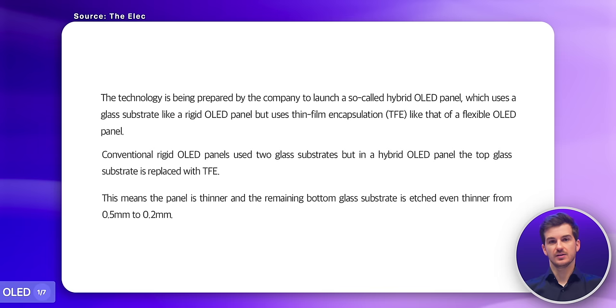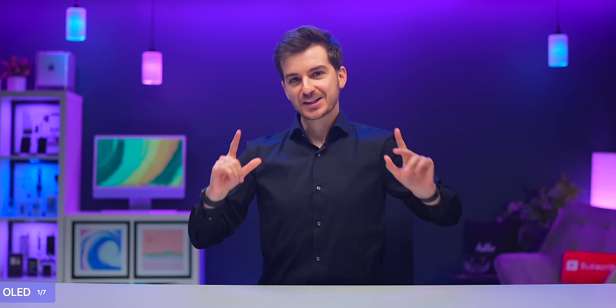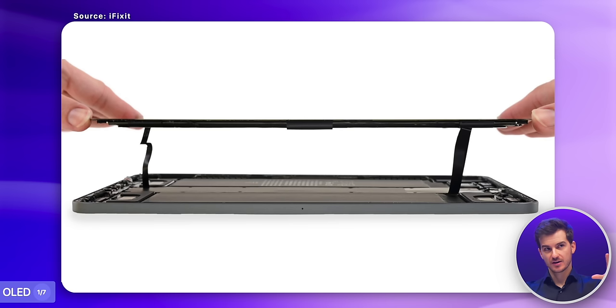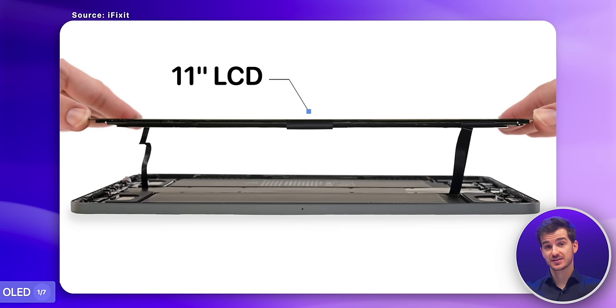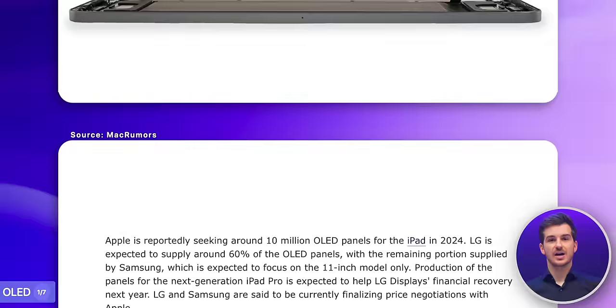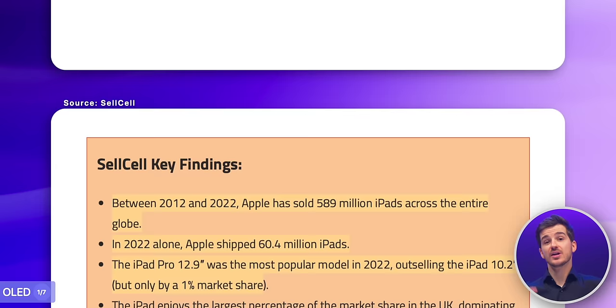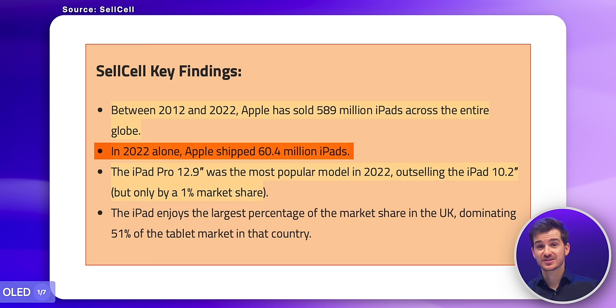These OLED displays are said to be much thinner, as they will be combining the flexible OLED panel with a glass above it. The fact that they're being made thinner could mean that Apple wants to keep the thickness of the iPad Pros the same as before, as combining these two thinner OLED panels could have the same thickness as the current LCD and mini-LED displays. Apple is also said to be ordering around 10 million OLED panels for the 2024 iPad Pros, with LG supplying 60% of the panels and the remaining 40% being supplied by Samsung for the 11-inch model only. In 2022 alone, Apple sold 60 million iPads, which means they're planning for a sixth of their 2022 sales to just be iPad Pros in 2024.